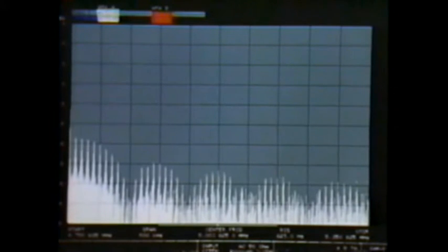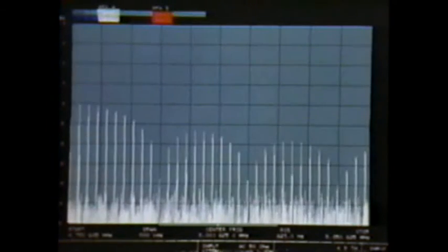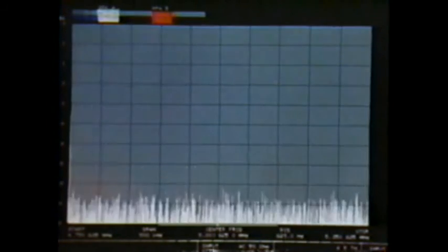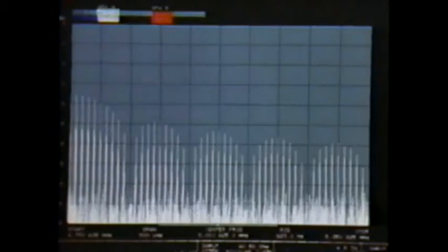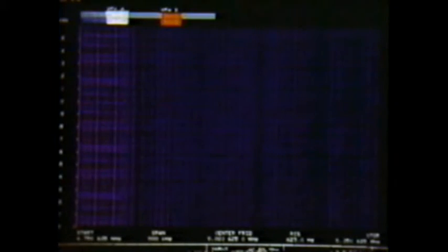The 3052 can go the further step of resolving them in time using the block capture mode. After capturing a block and pausing the 3052, we are able to display the spectrums independently. Scrolling through memory, we see each spectrum as it was cycled on and off. On the spectrogram display, you can clearly see each spectrum resolved in both time and frequency. If each spectrum represented an alphanumeric character, you would almost be able to read the spectrogram.